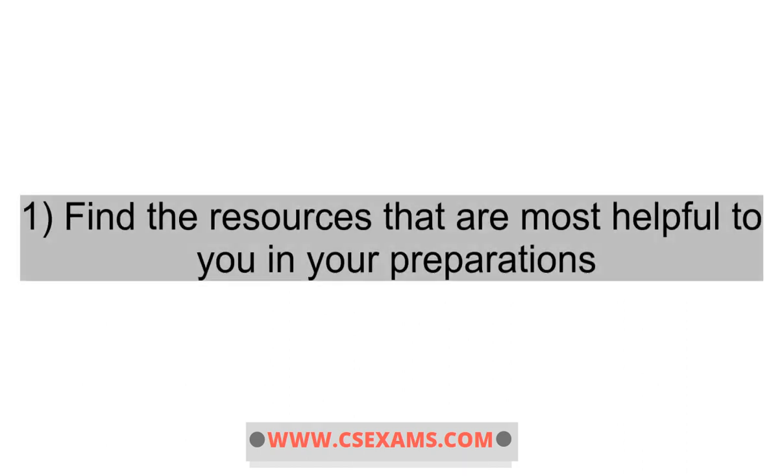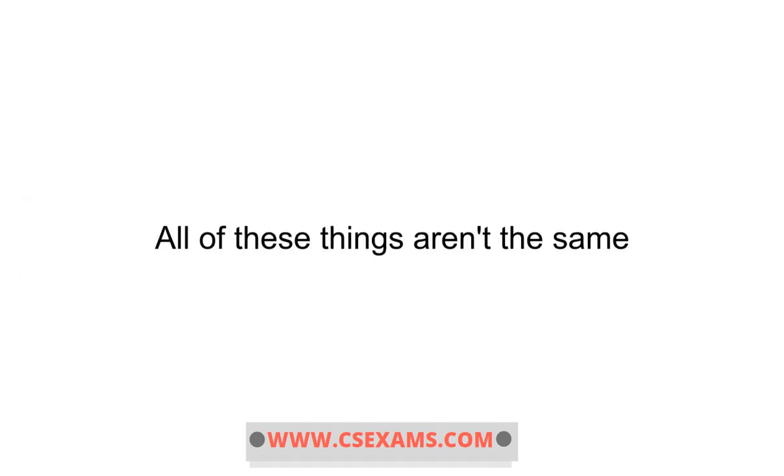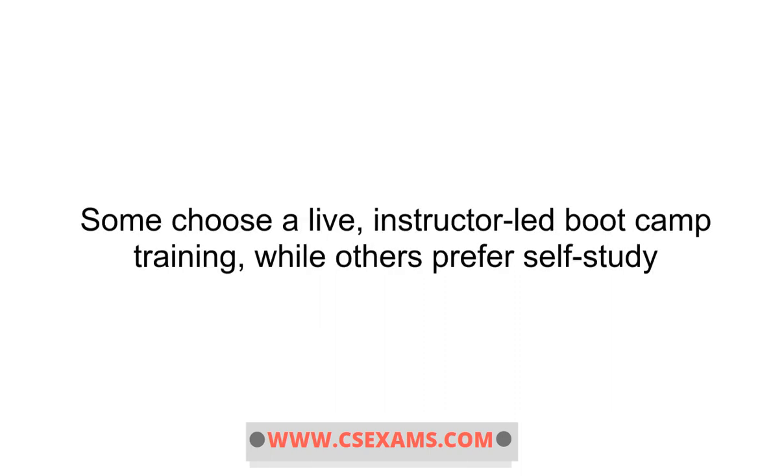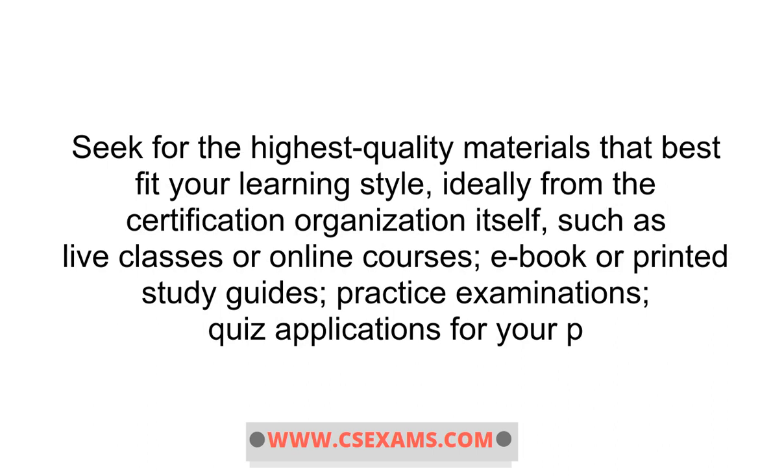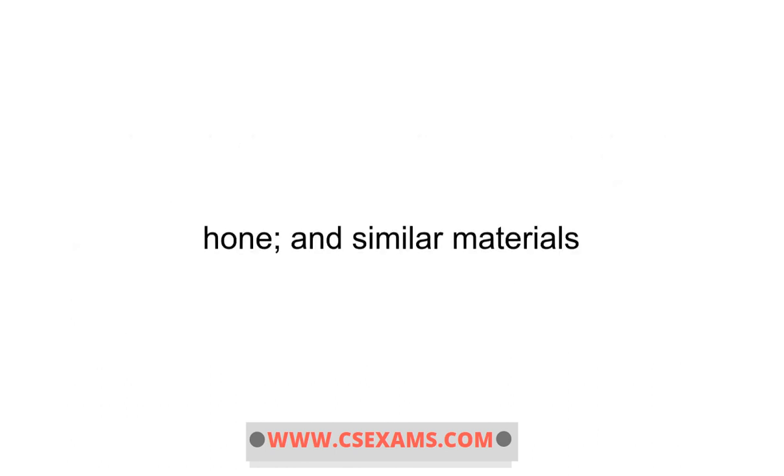1. Find the resources that are most helpful to you in your preparations. All of these things aren't the same. Some choose a live, instructor-led boot camp training, while others prefer self-study. Seek the highest quality materials that best fit your learning style, ideally from the certification organization itself, such as live classes or online courses, a book or printed study guides, practice examinations, quiz applications for your phone, and similar materials.